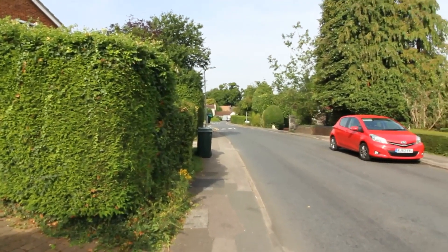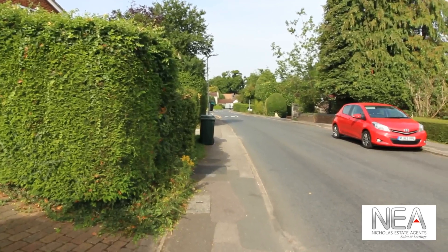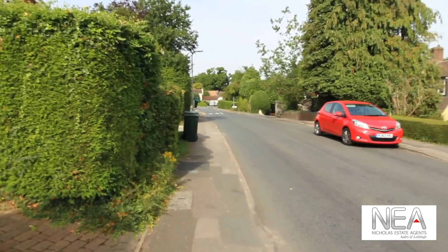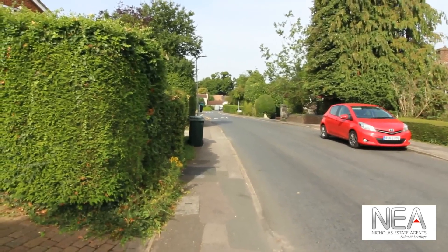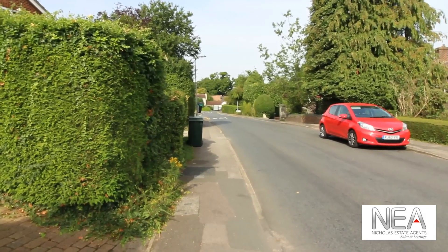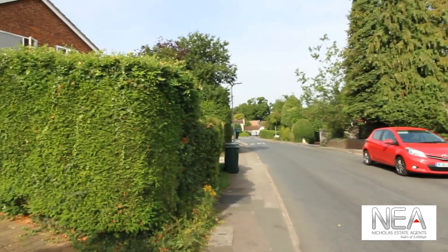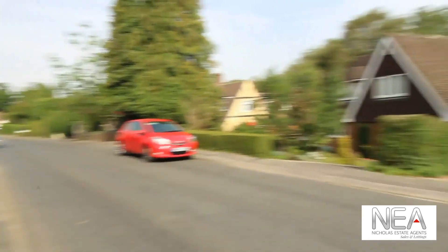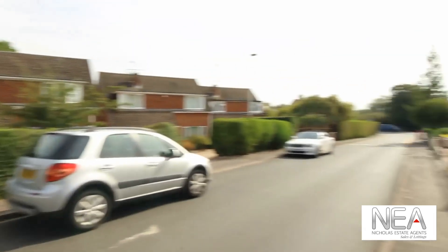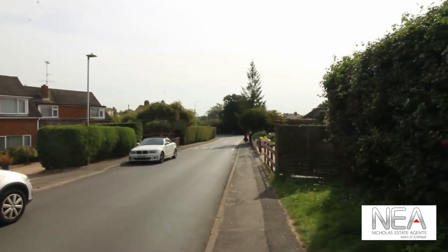Mycklands Road is a lovely residential road in the heart of Caversham with very easy access into Caversham town centre and Reading as well — a very easy cycle, walk or bus ride away. You've got Mycklands Primary School in that direction and the Henley Road and Caversham Lakes in that direction.